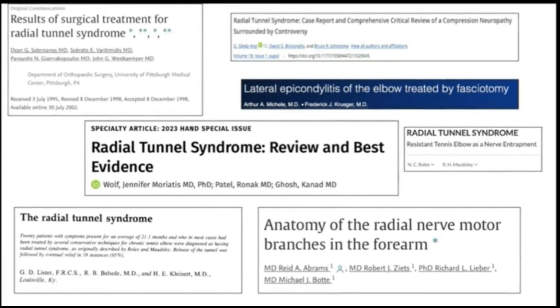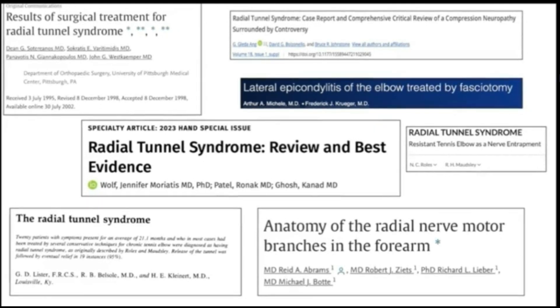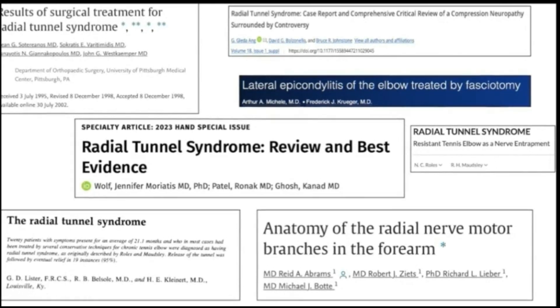Early studies by Lister and other surgeons demonstrated excellent early results with decompression of the radial nerve. However, in the late 90s, studies were not as promising.